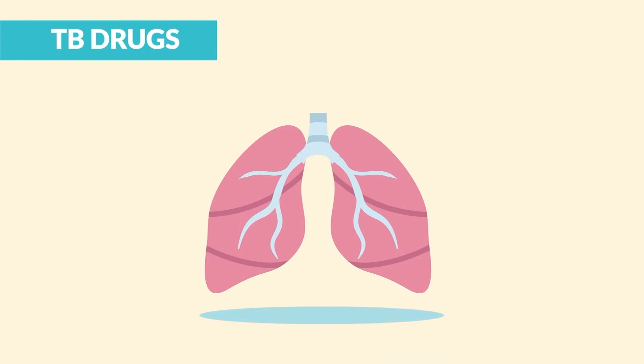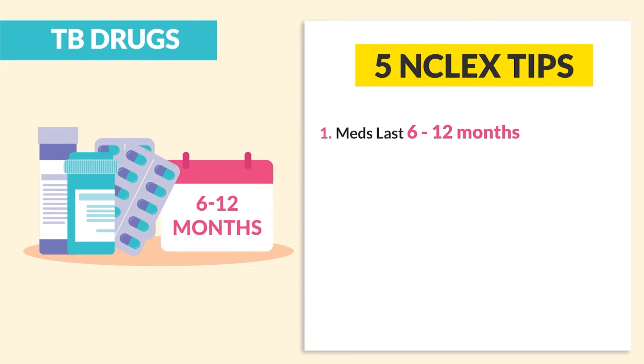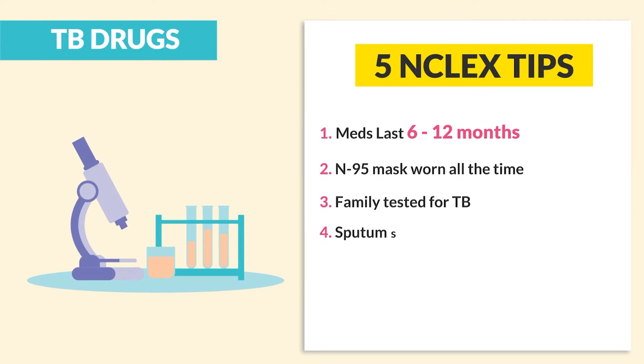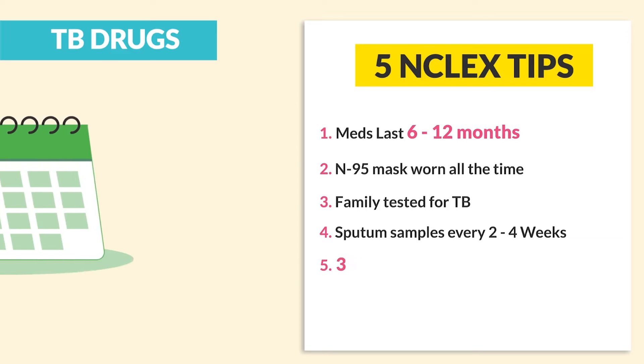Alright guys, let's begin! Now for the big TB drugs. Before we get into the drugs, we have the 5 TB tips. First is meds last 6-12 months — it's a long duration. Second is the N95 mask is worn at all times. Third is that the family is tested for TB. Number 4 is sputum samples are done every 2-4 weeks.